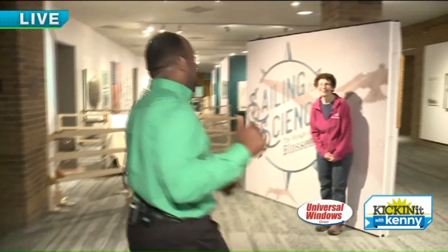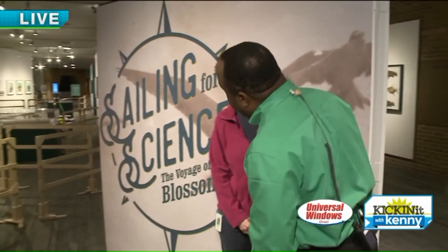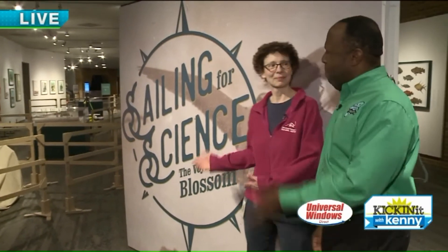What's also interesting is that my crew can back up and not hit anything — that's pretty awesome. And this is Wendy. Good morning! So Wendy, we're going to talk about flying dinosaurs, and then we're also going to talk about this exhibit called Sailing for Science. What's it all about?